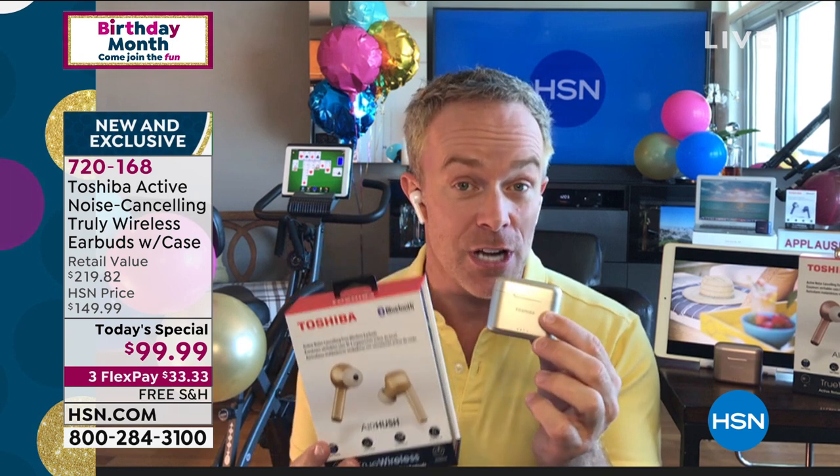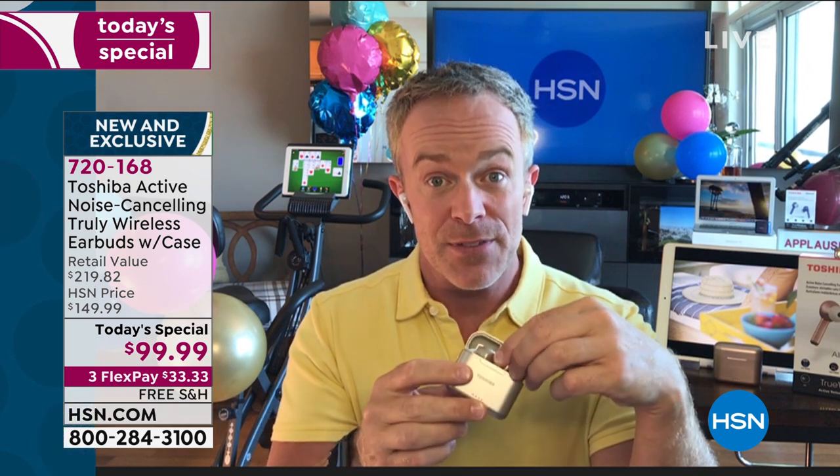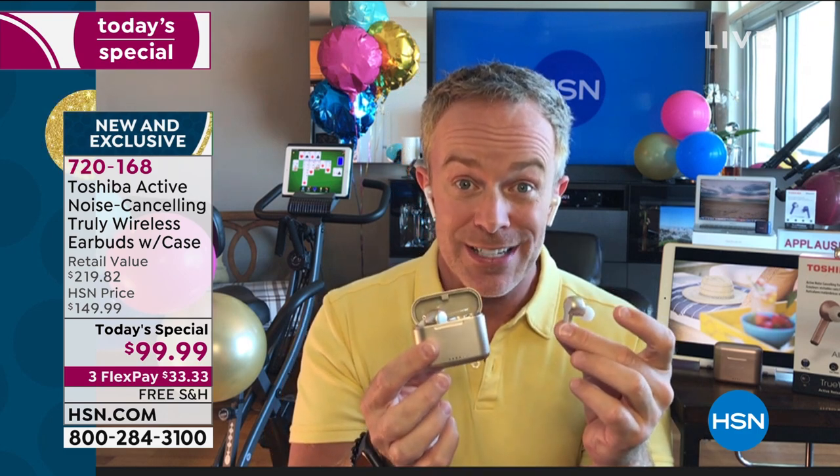This is the fourth generation of this design — that tail fin design that hangs out of your ear so comfortably and so discreetly. It looks like a pair that could be close to $200 or $250 because it has that noise cancellation, but not today. They have made their fourth generation even better. Battery life is improved: four to five hours of playback, and the case is going to recharge it 20 additional hours, for a total of 25 hours.